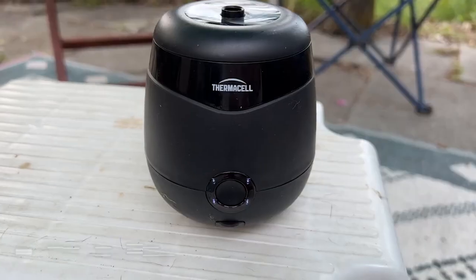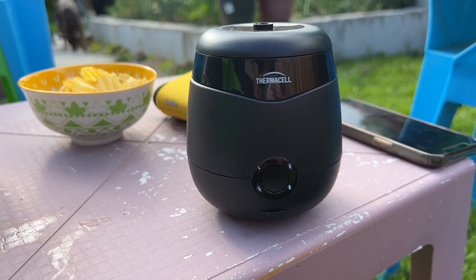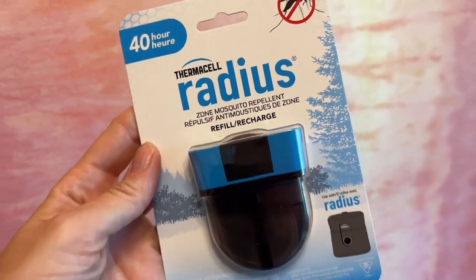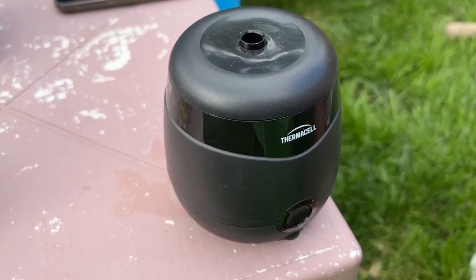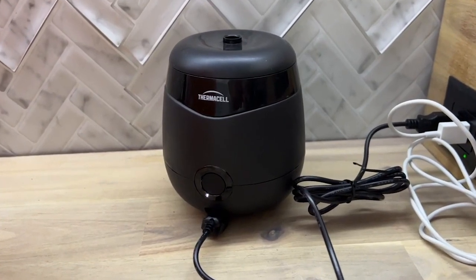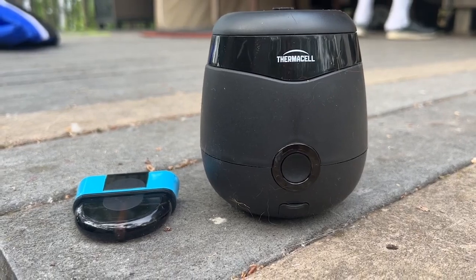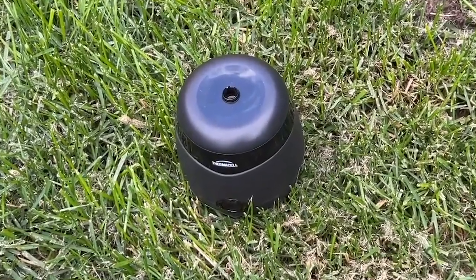Thermacell is known for its mosquito repelling solutions, including the Radius. It works by using low heat to vaporize a liquid solution in a replaceable cartridge. That vapor creates a cone of protection that's about 15 feet across. Far from a gimmick — this one actually works, and it blew me away. The Thermacell Radius takes about 15 minutes or so to warm up and begin diffusing the fluid, but unlike some other mosquito repelling devices, this one doesn't emit any smoke or any scents. The device is also completely noise-free and will run for about six and a half hours on a full charge from its built-in rechargeable battery.